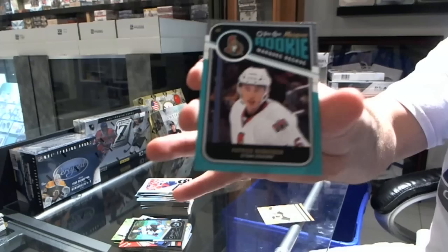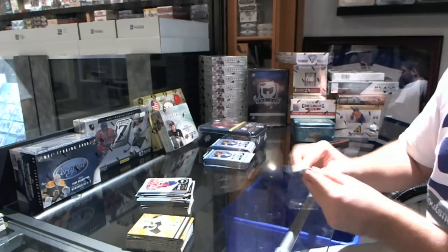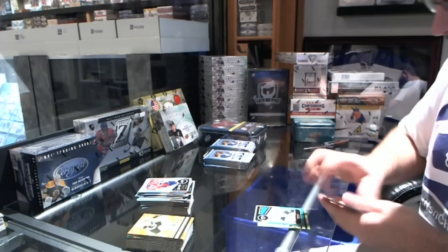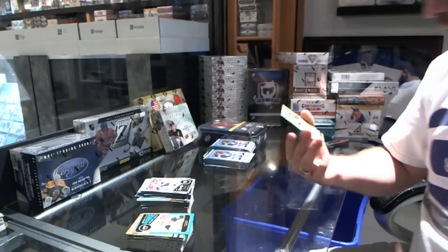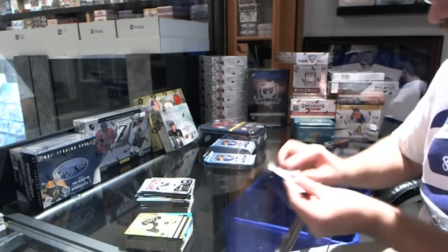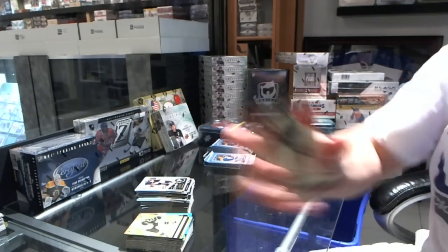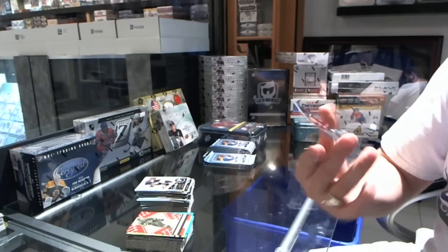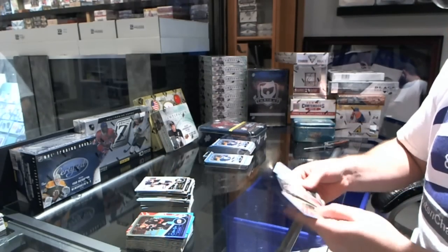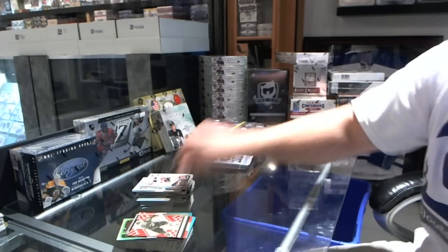Marquee rookie for the Ottawa Senators Patrick Wiercioch, for the Flyers Mike Richards retro. Marquee rookie Drew Bagnall for the Minnesota Wild, and Andre Zubarov for the Winnipeg Jets. We have for the Florida Panthers Garrison retro, and for the Carolina Hurricanes Tim Gleason rainbow.